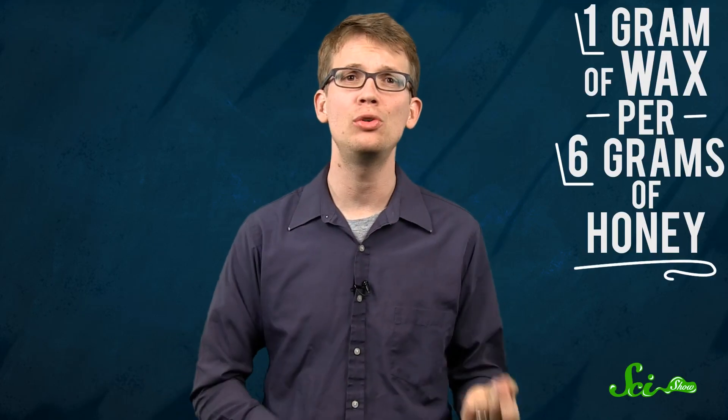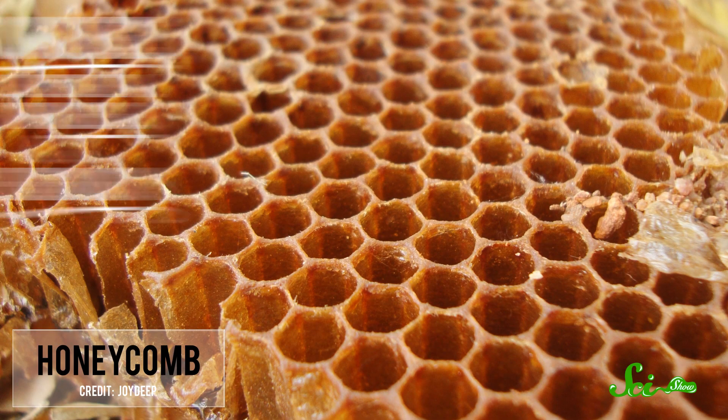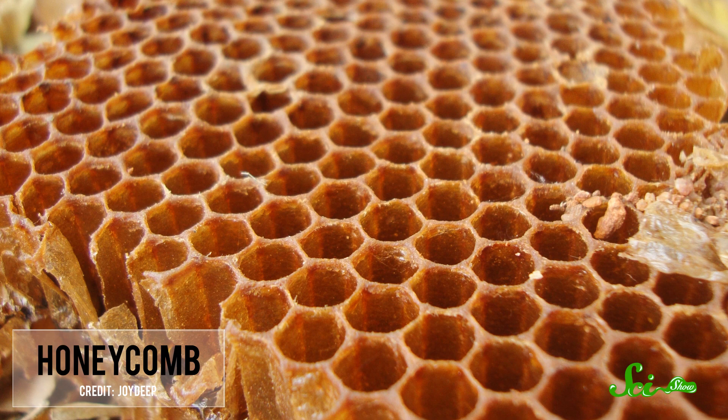Your math teacher does. It's all about maximizing efficiency. For each gram of wax that a bee produces to build a honeycomb, it needs to consume at least six grams of honey. So bees need the perfect shape that can be repeated endlessly over a flat area, and there are only three shapes that can fit together without leaving gaps: squares, equilateral triangles, and hexagons. It turns out hexagons have a smaller total perimeter than either triangles or squares, which means you could fit a lot more of them in a given area.